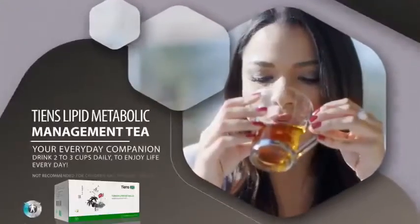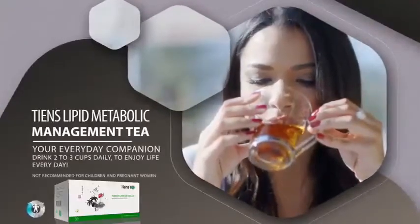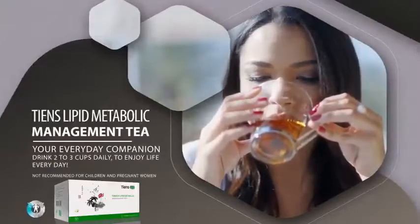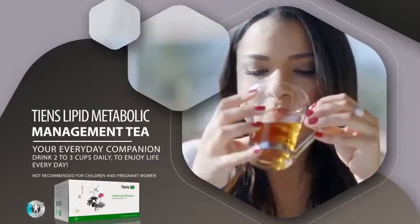Tien's Lipid Metabolic Management Tea — your everyday companion. Drink two to three cups daily to enjoy life every day. Not recommended for children and pregnant women.